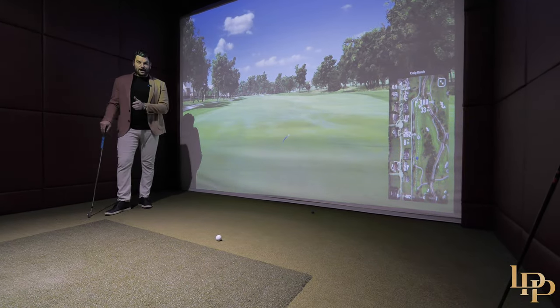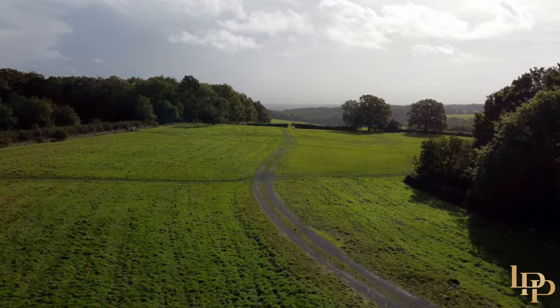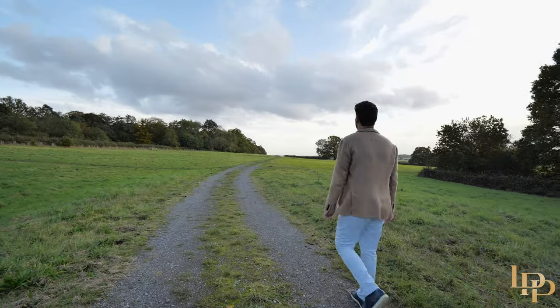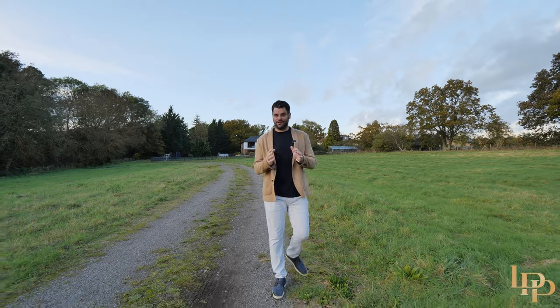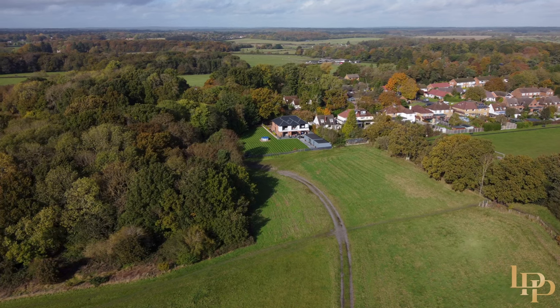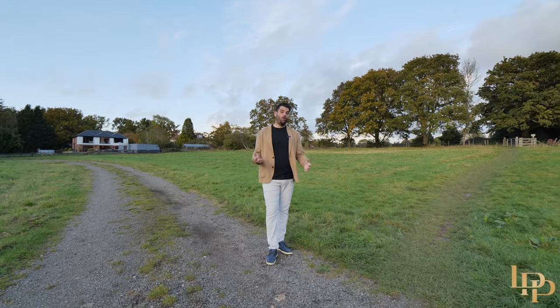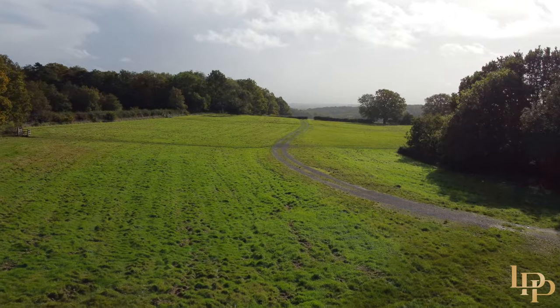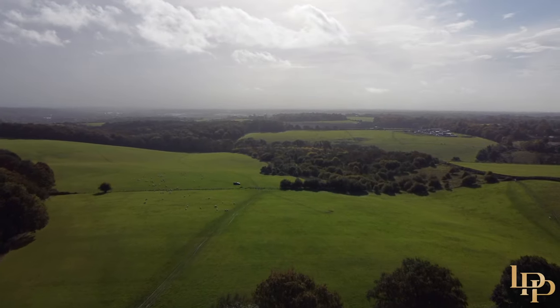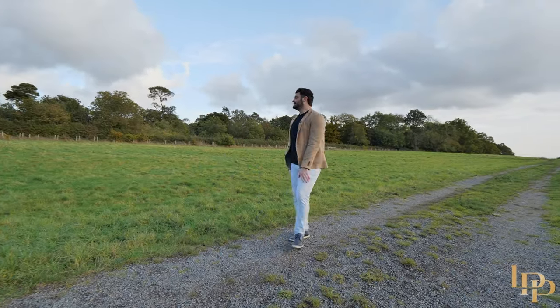So now you've seen the inside of the house, the outside, and these incredible gym and golf rooms and the gardens. Now I'm going to take you to the local area. Typically on my property tours I would take you to the local hotspots where you can walk, run, cycle. The beautiful thing about this property is to my left you have a public footpath, to my right you have a public footpath. It's pretty uninterrupted — a beautiful spot. You'll rarely see anybody, but look at this for a place to walk. Unbelievable.